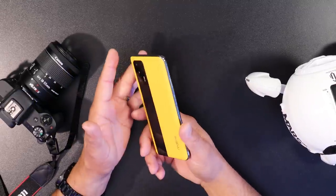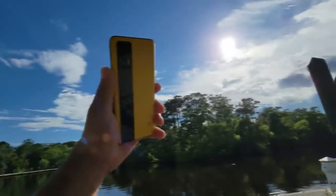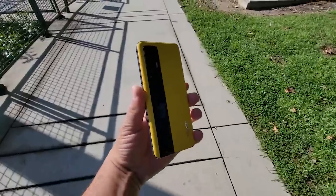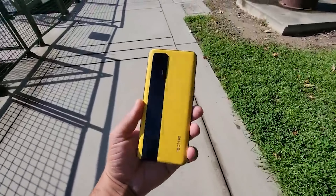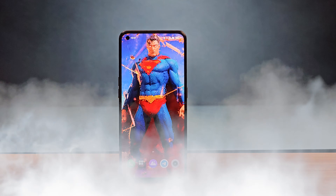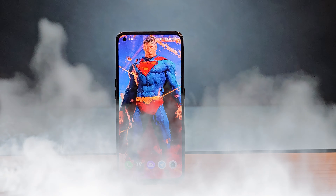The Realme GT was released in 2021 with some mind-blowing specs: the Snapdragon 888 processor, 12 gigs of RAM, 256 gigs of storage, a 120Hz Super AMOLED display with a 360Hz touch sampling rate.